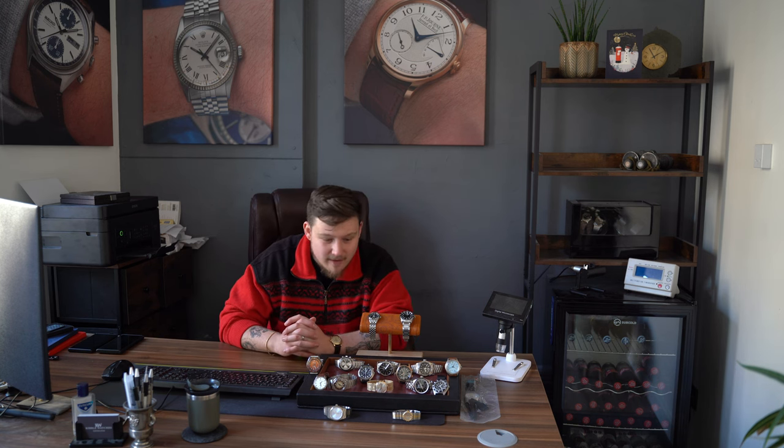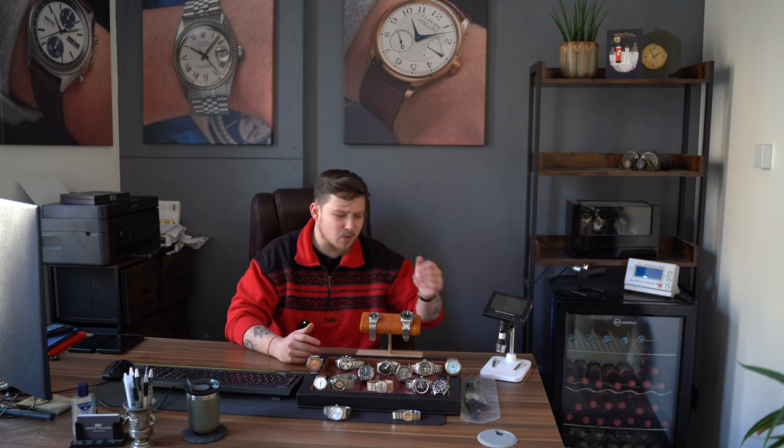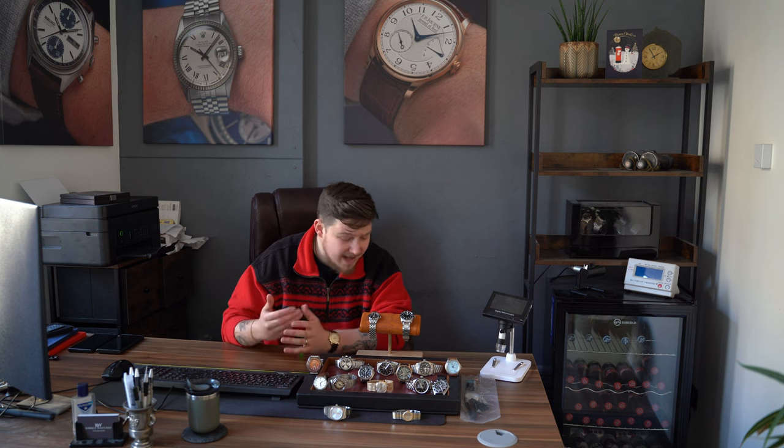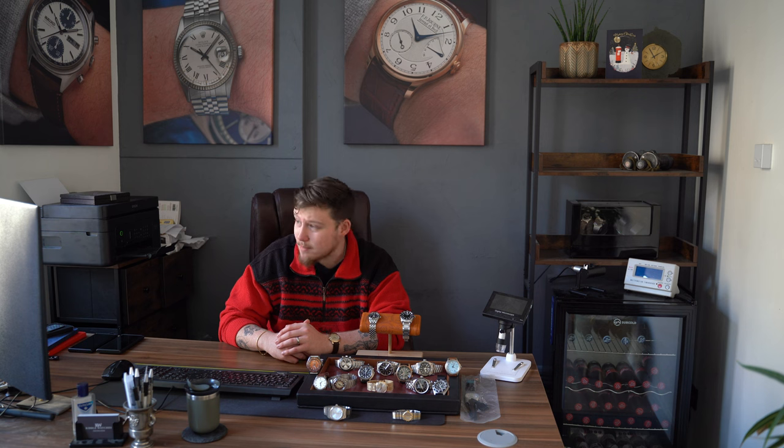There really is a bit of everything on the table — a ladies watch, some mid-sized pieces, everything in between, including a factory-sealed Zenith which I can't wait to show you. I believe it to be one of the lowest production Zeniths made at only 50 pieces. There's also the H. Moser and everything you could possibly imagine, so it's going to be a fun one.